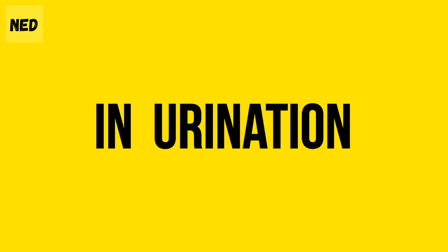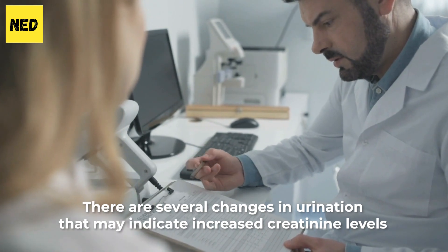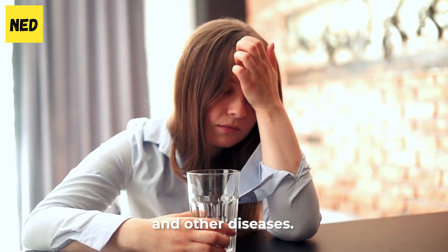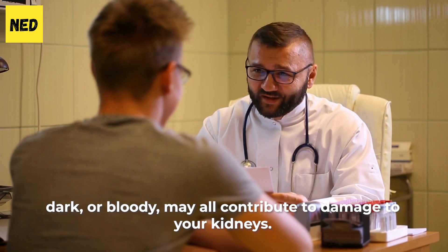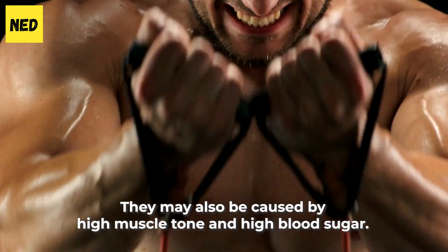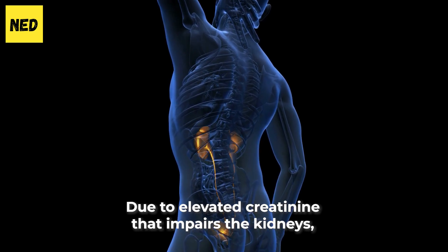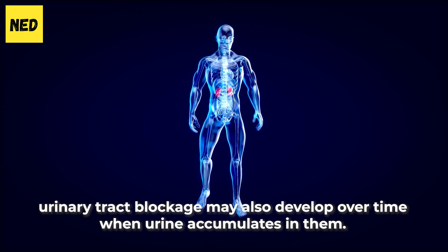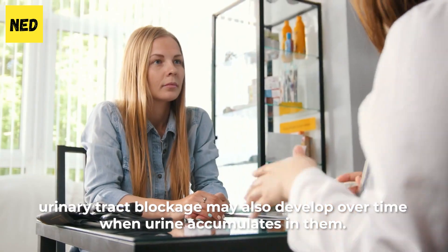Number 5: Changes in Urination. There are several changes in urination that may indicate increased creatinine levels and other diseases. Passing low amounts of urine, painful and frequent urination, dark or bloody urine may all contribute to damage to your kidneys. They may also be caused by high muscle tone and high blood sugar. Due to elevated creatinine that impairs the kidneys, urinary tract blockage may also develop over time when urine accumulates in them.